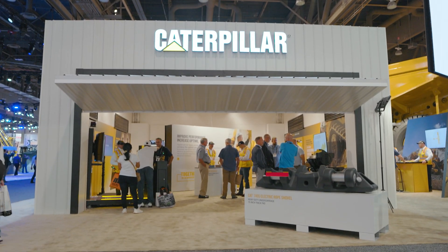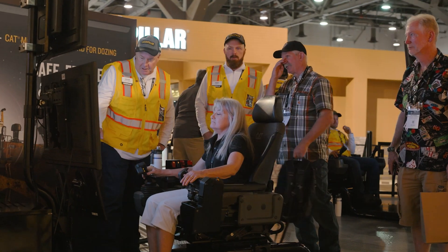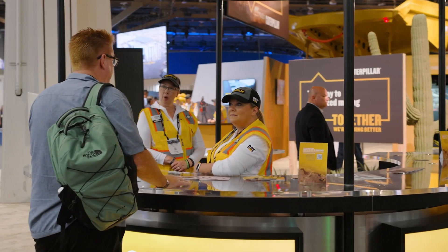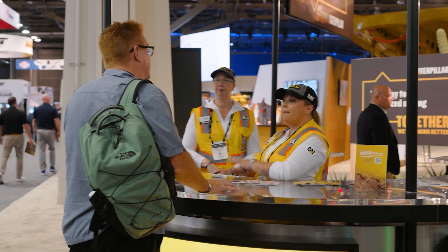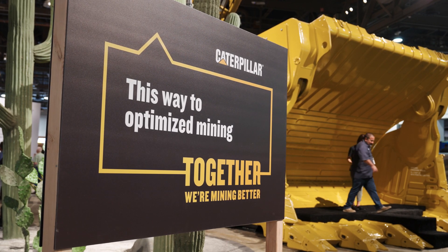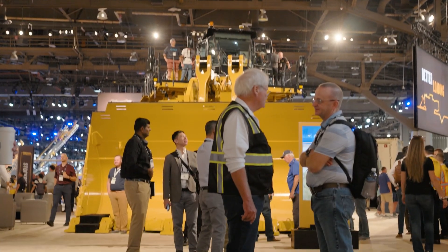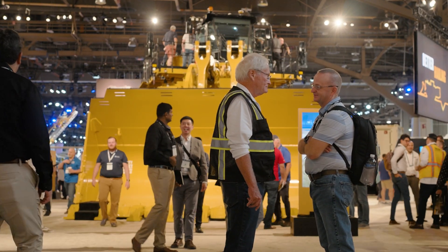But more importantly, we're talking about what we can accomplish when we work together. And speaking of working together, that's really what the Caterpillar Mine Expo Experience is all about. The theme of our show this year is Together, We're Mining Better. And it's a great platform to showcase how we're helping you address your biggest challenges.